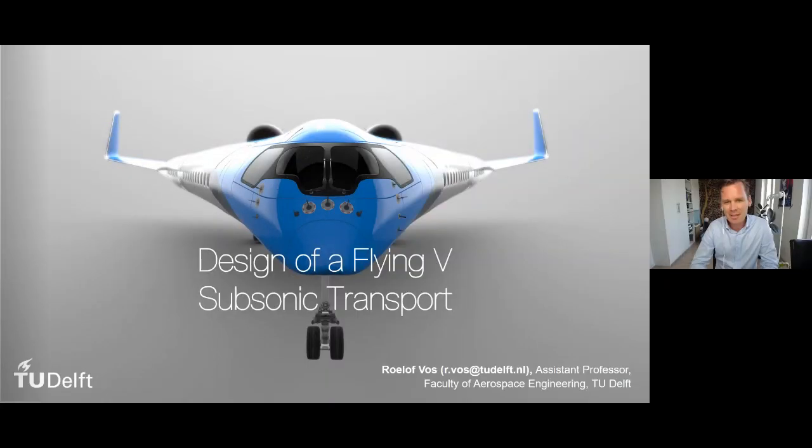Good afternoon, everybody. Thank you for inviting me, Sangita, to give this lunch lecture for the Energy Club. I'm very happy to do that. The title of this lunch lecture is the design of a Flying V subsonic transport.